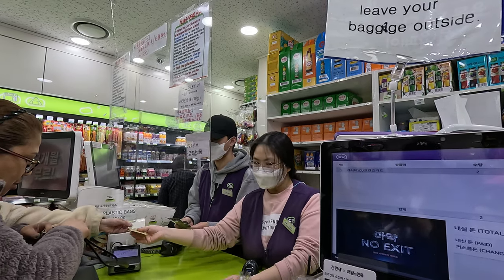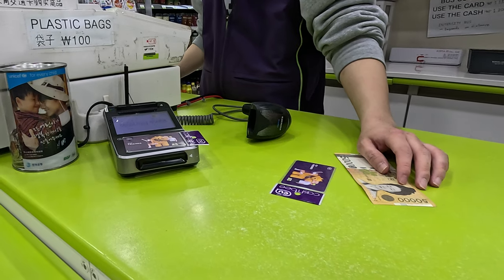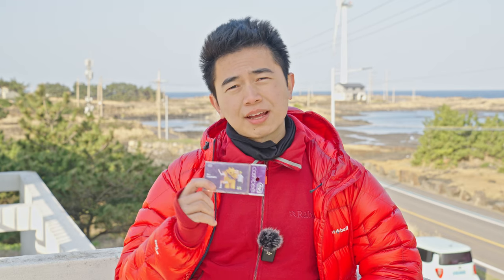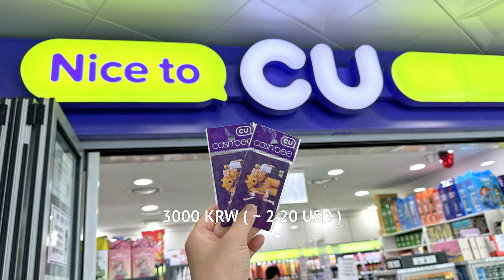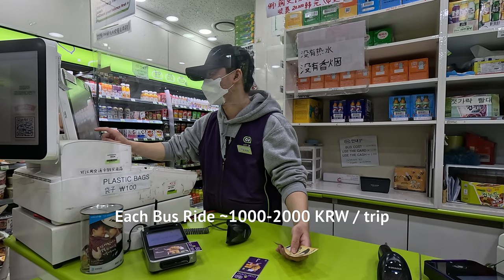If that doesn't work, ask them for this. I made an upsetting mistake when I first bought my cash card — it comes empty, so when I was trying to top it up, the cashier rejected my credit card. Turns out you can only top up with cash. So to avoid this mistake, have some cash at hand when you buy your card so you can top it up immediately. The card itself is 3,000 Korean won, and each bus ride is about 1,000 to 2,000 won per trip.